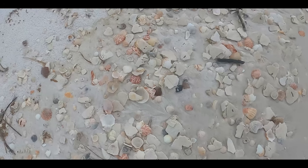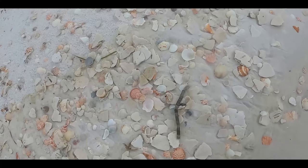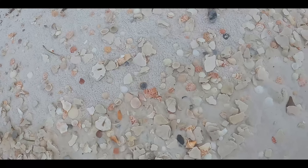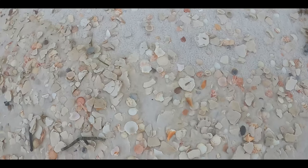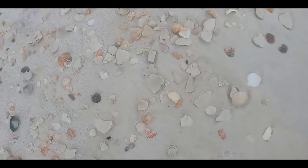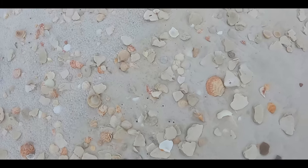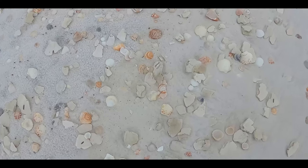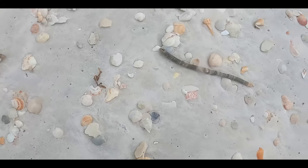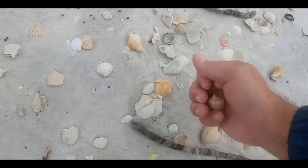On days like this, because we don't see days like this too often, you just want to keep walking and walking. I mean, as far as the eye could see, there were shells. Of course, the gulf does reclaim its own, so the waves come up and pull a lot of these shells back into the water. We've done pretty well, a little bit of everything. Another nice whelk. Another nice little lightning whelk. And a fighting conch.